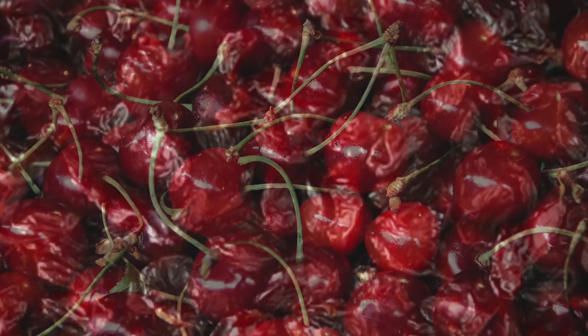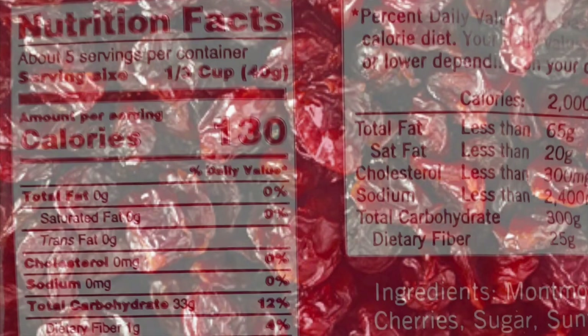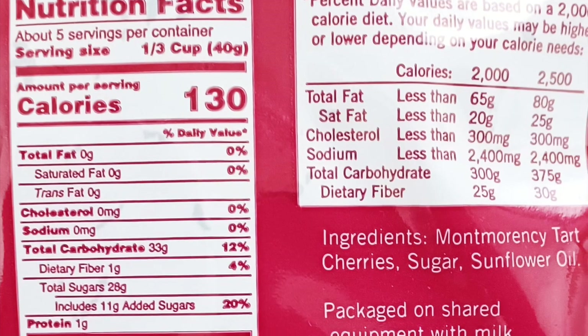This dried fruit is very flavorful. Trader Joe's Montmorency cherries are not unlike craisins or dried cranberries in terms of size, color, and texture. Flavor-wise, they're similar too, but I think these are slightly sweeter and more robust.